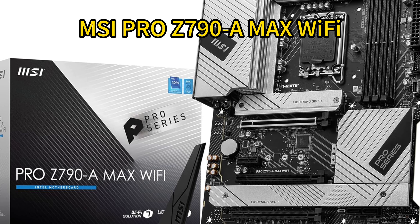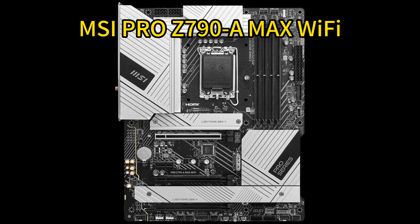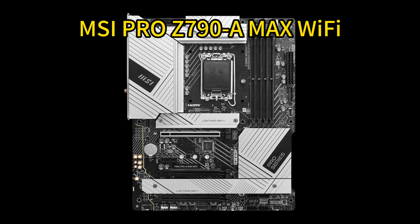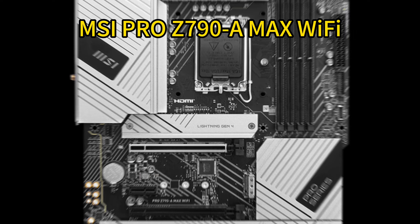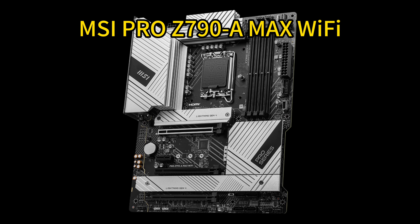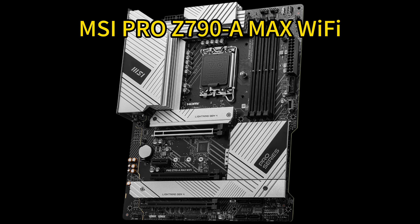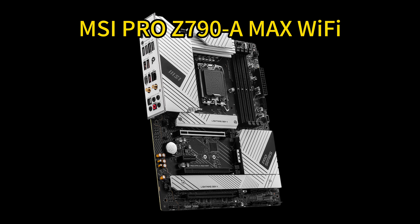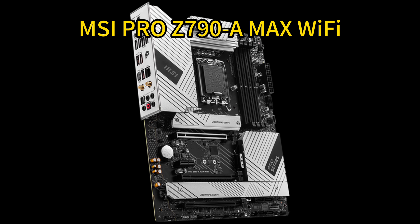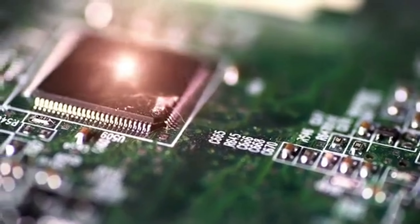Number five: MSI Pro Z790-A Max WiFi. This powerhouse motherboard is designed for serious gamers and PC enthusiasts, future-proof with support for Intel's next-gen processors and DDR5 memory for blazing-fast performance. The 16+1+1 DrMOS power design with AdaSPS and dual 8-pin CPU connectors ensures stable power delivery. The extended heatsink and thermal pads keep temperatures in check during intense gaming sessions. The six-layer PCB with two-ounce copper ensures high-quality construction.